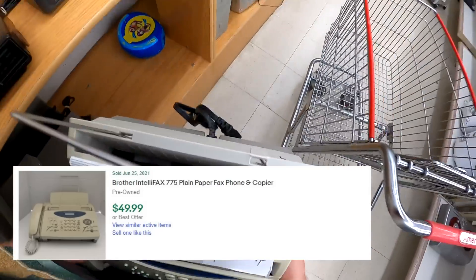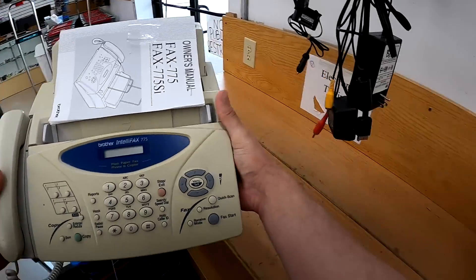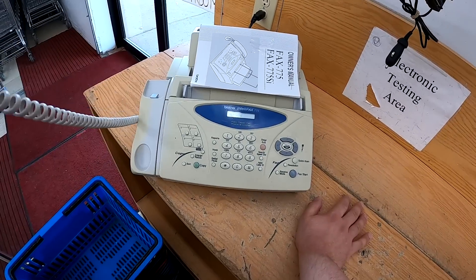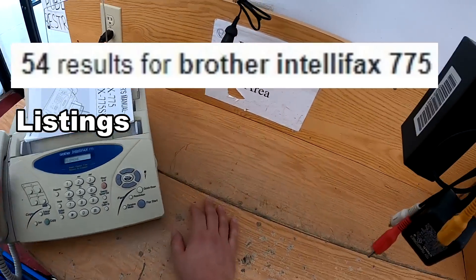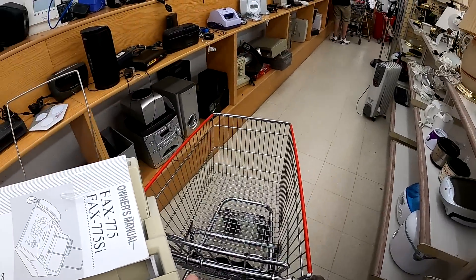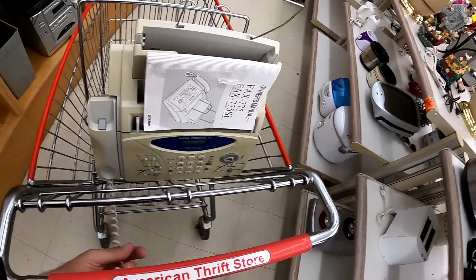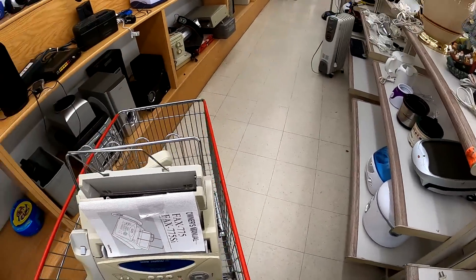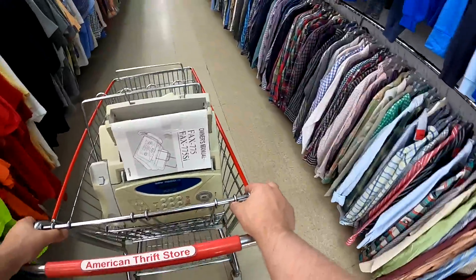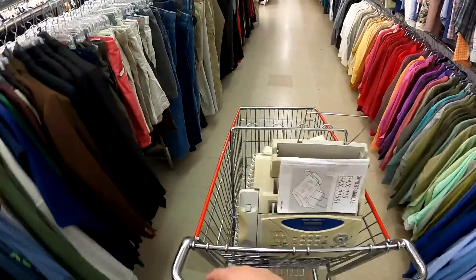After that I head over to the electronics area. This is a Brother Fax 775 Intellifax. I've sold some of the newer ones of these before and they sell so quick. I test it the best I can — it gets past the 'please wait' screen. I have no real way of testing a fax machine at home since we don't have a landline, but I've never had a return on any of these. Into the cart it goes at $6. The last two Brother fax machines I had sold within days.